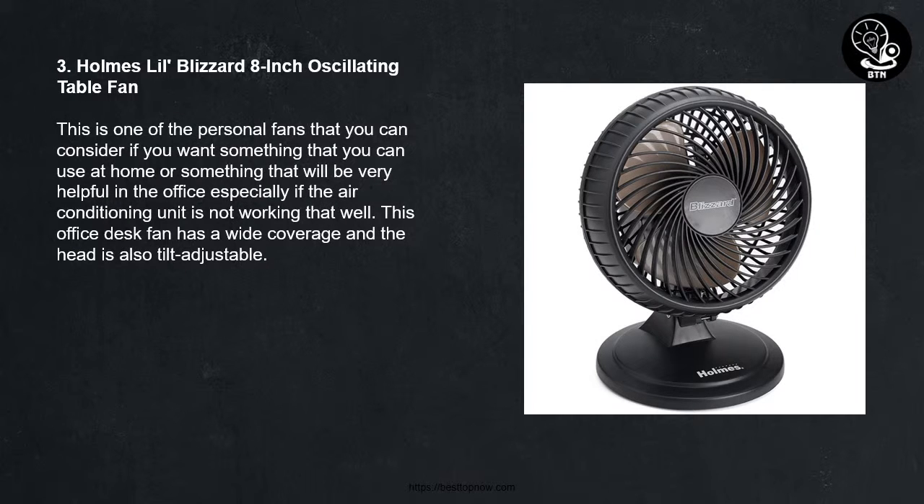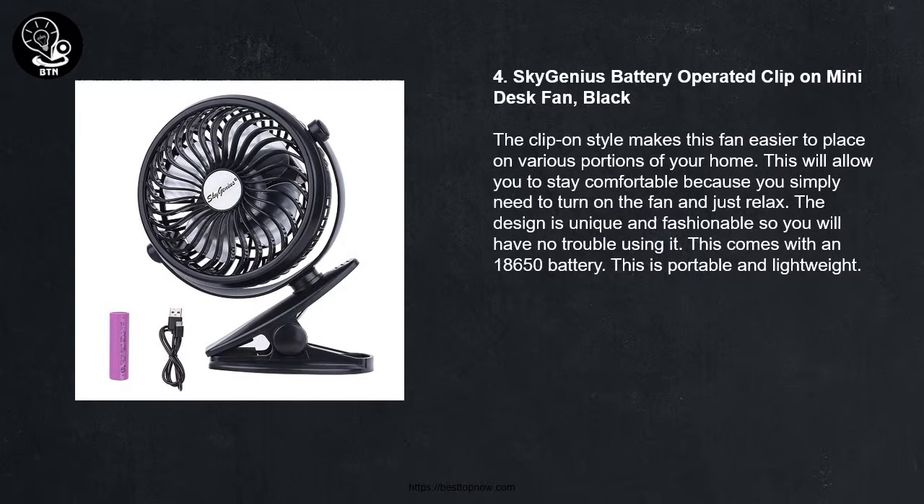3 - Holmes Lil Blizzard 8-inch Oscillating Table Fan. This is one of the personal fans that you can consider if you want something that you can use at home or something that will be very helpful in the office, especially if the air conditioning unit is not working that well. This office desk fan has a wide coverage and the head is also tilt adjustable.